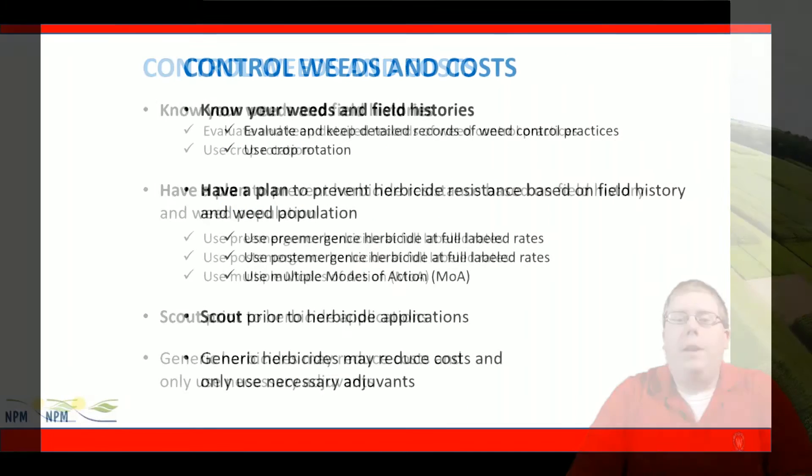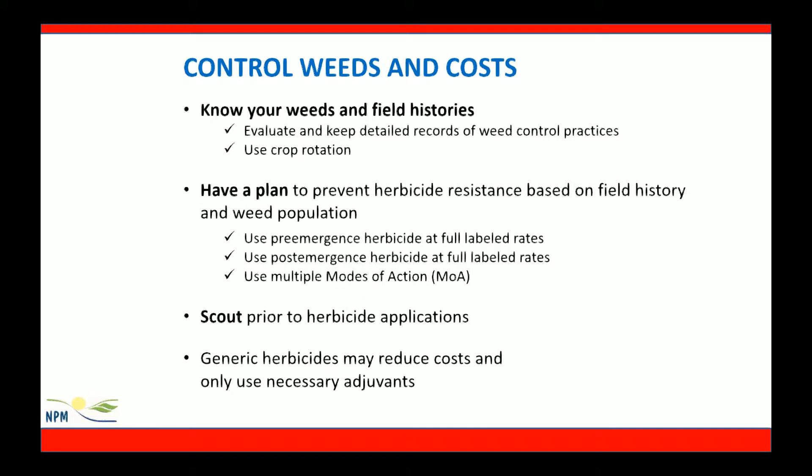It's important to manage weeds regardless of crop prices to protect crop yield and not to increase the soil seed bank. Since glyphosate tolerant crops were introduced, weed control practices have changed and become more relaxed. Older chemistries, however, offer great opportunities for low-cost options. However, some problems with these older chemistries may exist, such as herbicide injury and antagonistic effects that may be occurring out in the field.